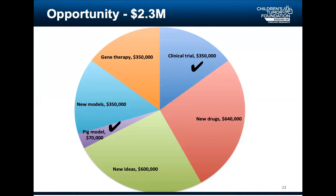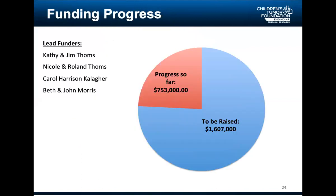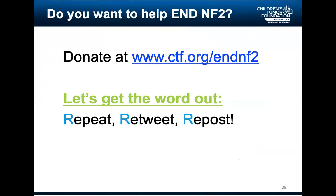Of the $2.3 million, we have raised $753,000. A lot of the money came from Kathy and Jim Toms, Nicole and Roland Toms. We've also had generous donations from Carol Harrison Callagher and from Beth and John Morris. There is still $1,607,000 to be raised, and I feel we can do that together. To help: donate at CTF.org/NF2. But importantly for NF2, let's get the word out — repeat, retweet, repost. Thank you so much.